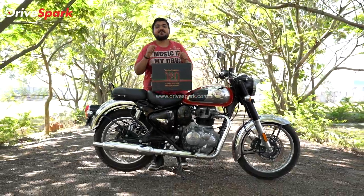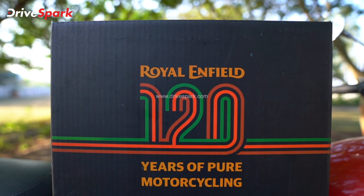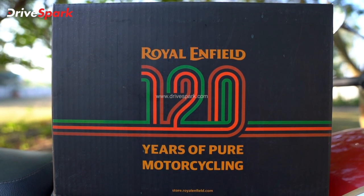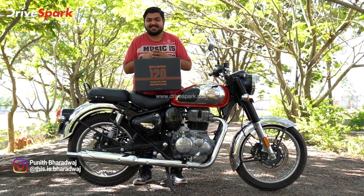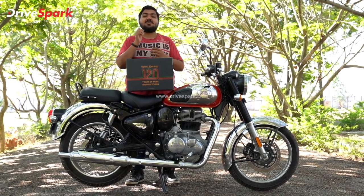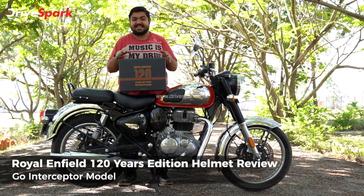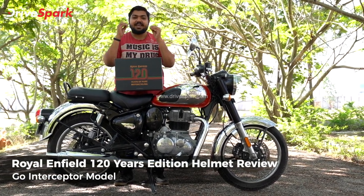This is a special box. This is the Royal Enfield 120 Years of Pure Motorcycle helmet box. Namaskara, you are watching Kanaar Drive Spark and this is Bharadwaj. Now, the Royal Enfield 120 Years Edition Helmet. Let's start with the details and specifications of this helmet.